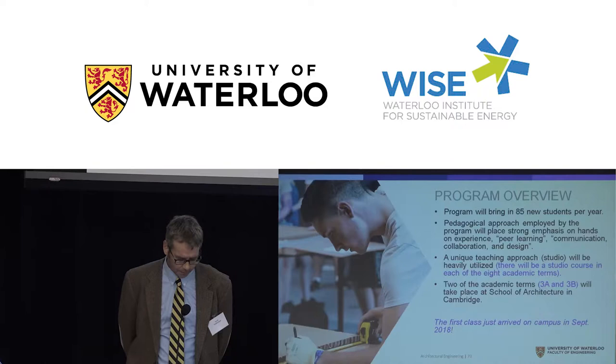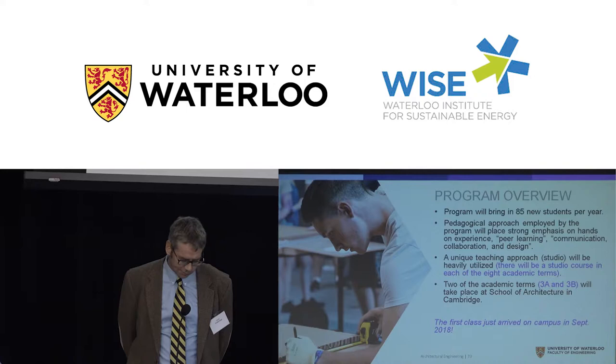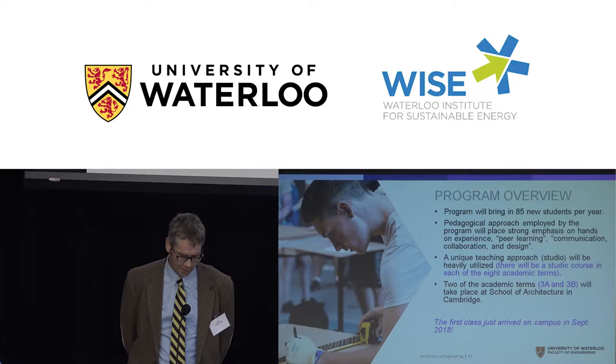The program, once at steady state, will bring in 85 new students a year — we overshot a little this year with 91 students, which is great. The pedagogical approach places a heavy emphasis on peer learning, communication, collaboration, and design. We have a heavy emphasis on studio — something engineering students may not be familiar with — and we're offering a studio course every year that brings in projects integrating ideas from across the other courses.